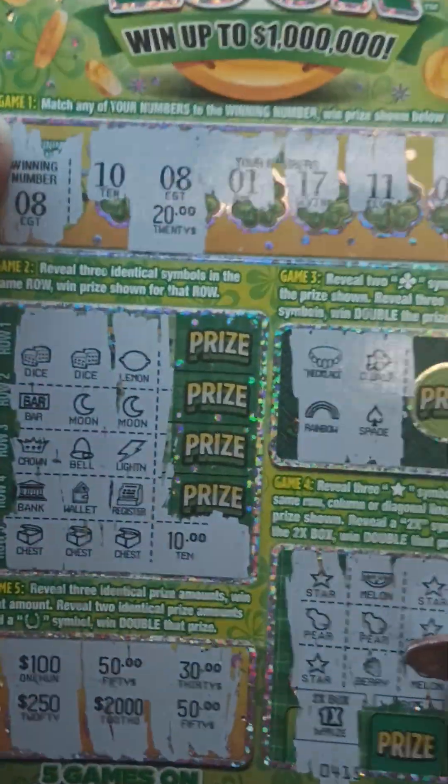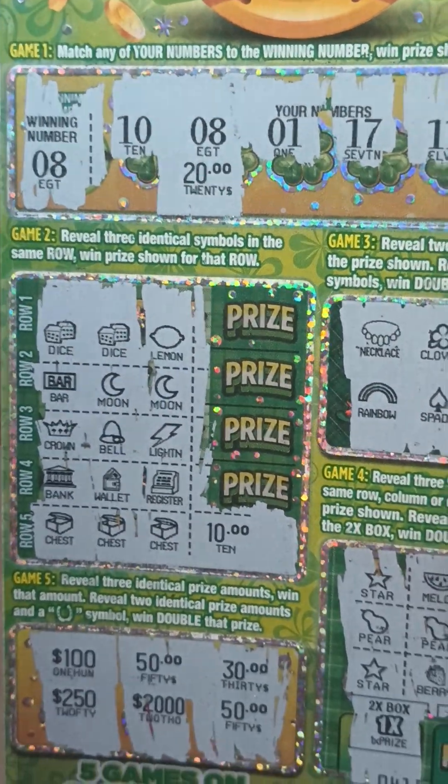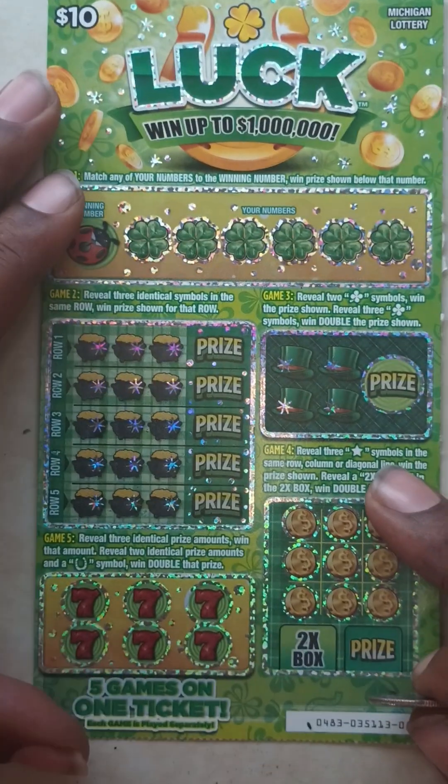Ticket number 54, yes! That's what I'm talking about. If you haven't hit that like button or subscribed, do it right now. Last ticket — ticket number 53.